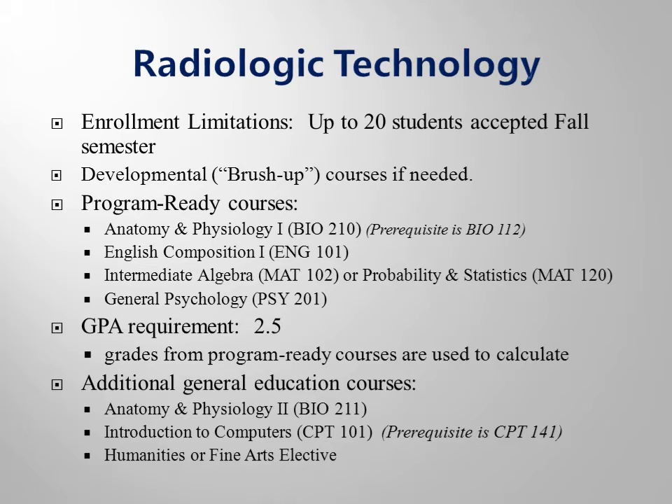Program clinicals are scheduled within the surrounding counties that we serve. Eligible applicants will have Biology 210, English 101, Math 102 or 120, and Psychology 201 completed with a grade point average of 2.5 or higher.